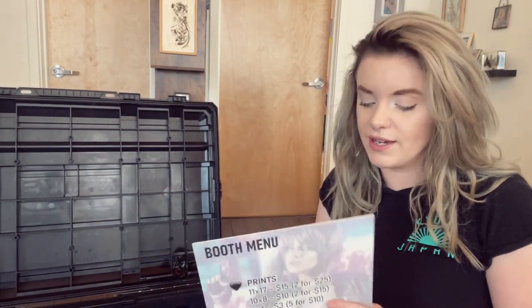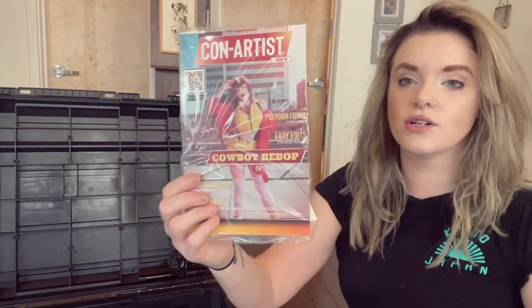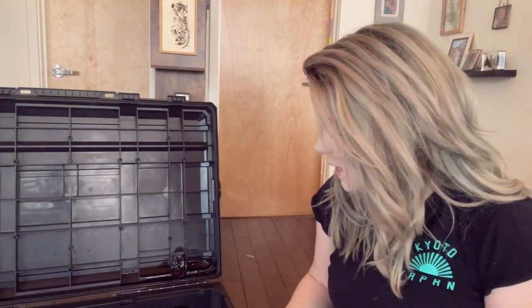Booth menu — so instead of putting price stickers on everything, I got this through Vistaprint. I just had a little menu made so it has the prices for prints, stickers, and other merch. I also got one for the Conor's Cosplay Magazine issue that I'm on the cover of, with a QR code where people can go straight through and buy the issue should they want to. So this will be on my booth as well.